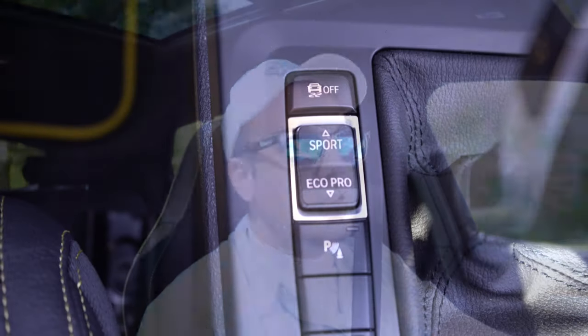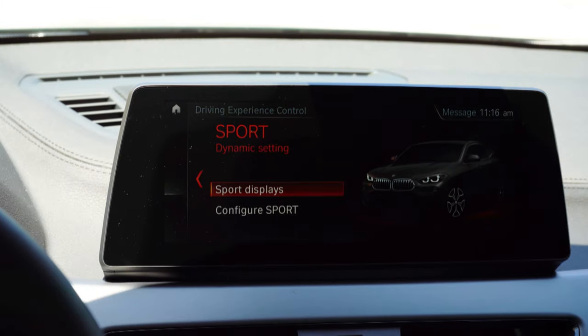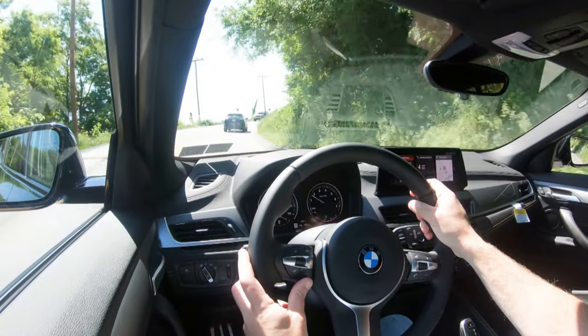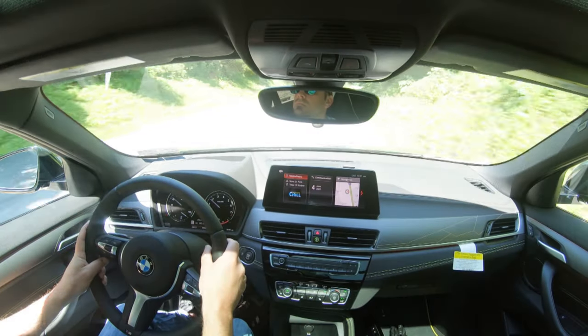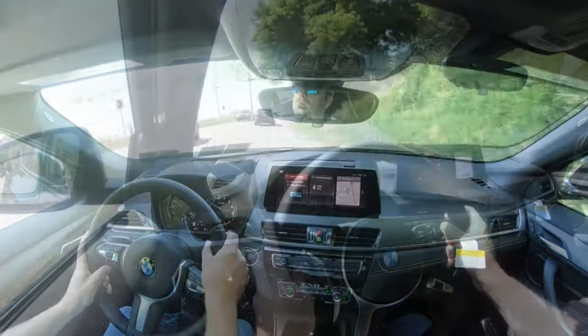Before the acceleration test, I want to mention the drive modes. There's a drive mode button just to the left of the shifter offering Eco Pro, Comfort, and Sport, adjusting shift points, throttle response, and steering sensitivity. We have the xDrive all-wheel-drive configuration today, so our 0-60 should theoretically be 6.3 seconds. Let's find a straightaway and put the X2 to the test.